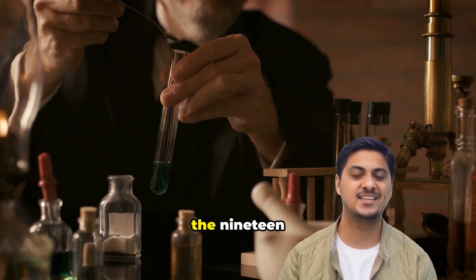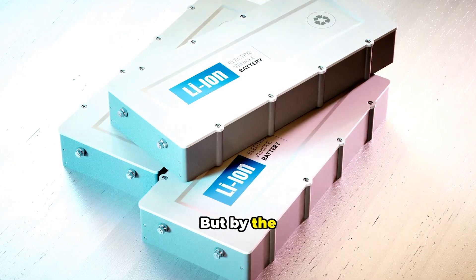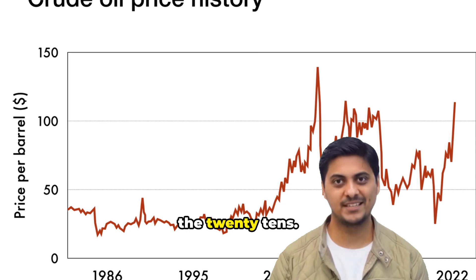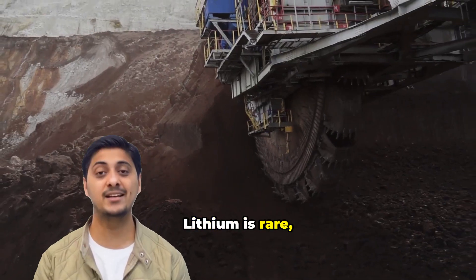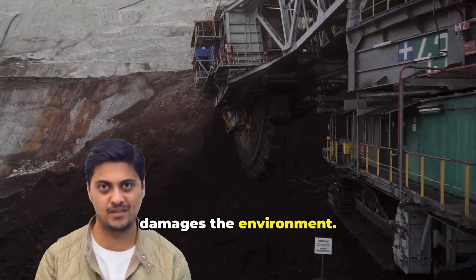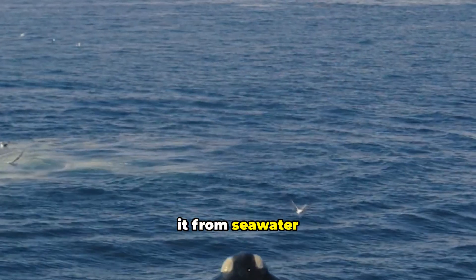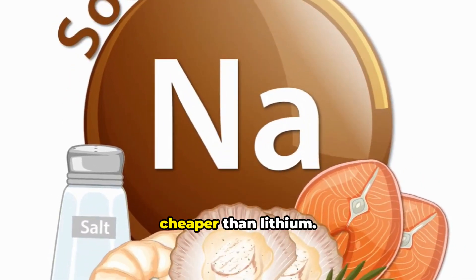Sodium-ion batteries began in the 1970s alongside lithium-ion batteries, but by the 1990s, lithium-ion won commercial favor and sodium-ion research stopped. Fast forward to the 2010s: lithium prices climbed dramatically. Lithium is rare, expensive, concentrated in few countries, and mining it damages the environment. Sodium is Earth's sixth most abundant element and the fourth most abundant in the ocean.